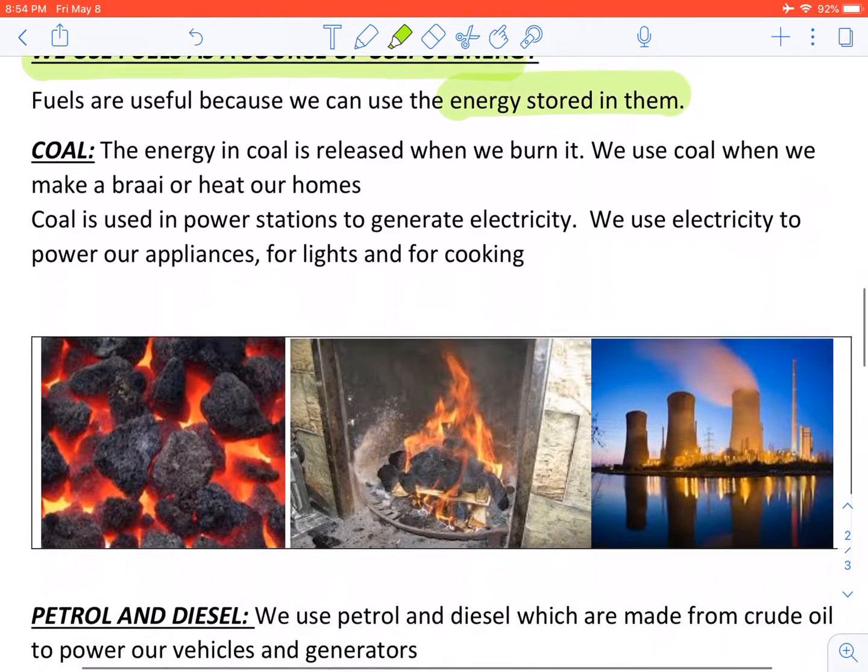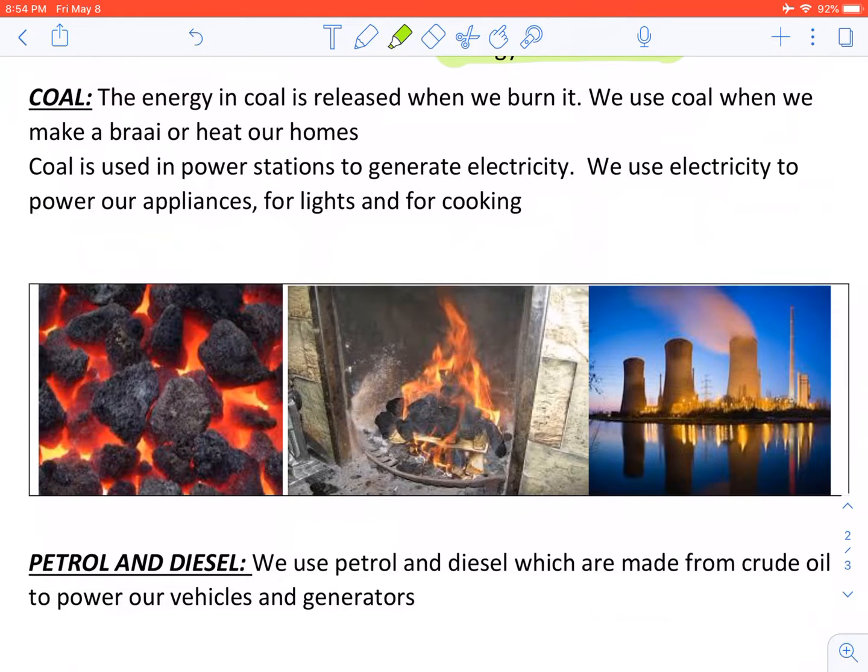Coal. The energy in coal is released when we burn it. We use coal when we make a braai or heat our homes. Coal is used in power stations to generate electricity. We use electricity to power our appliances and for lights and for cooking.